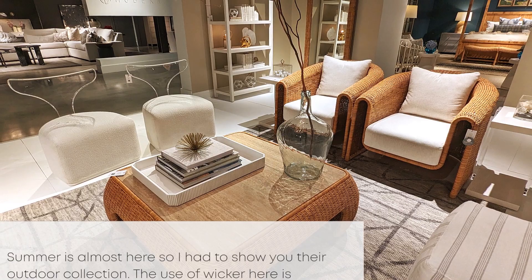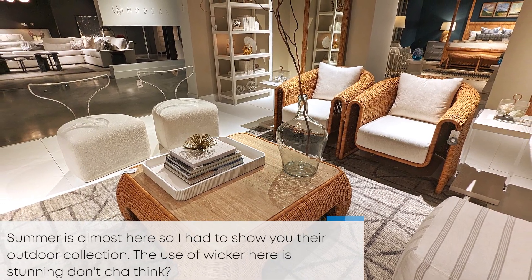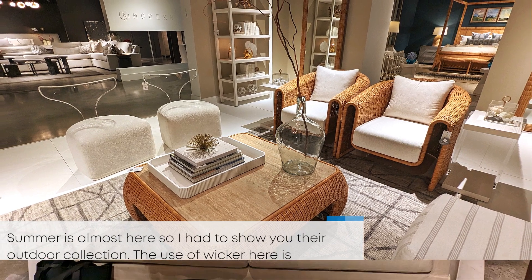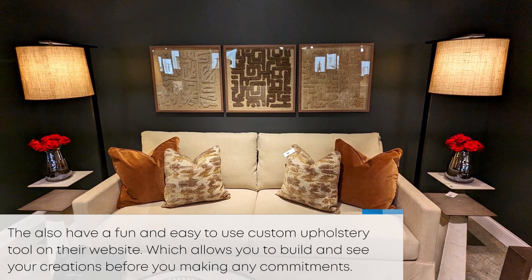Summer's almost here, so I had to show you a little bit of their outdoor collection. I think the use of wicker here is stunning, don't you think?